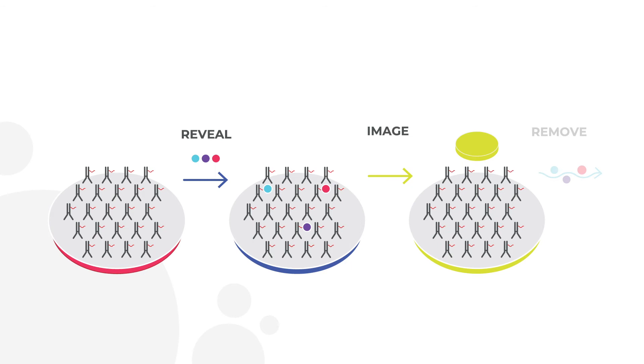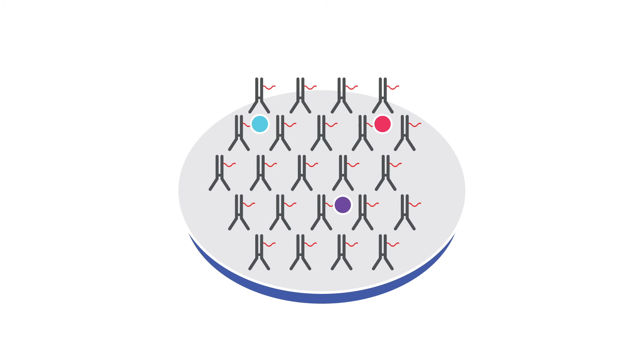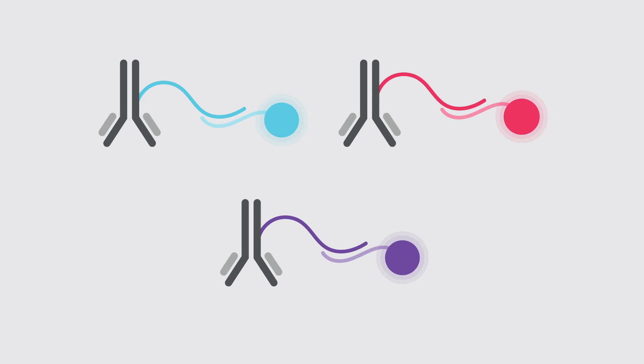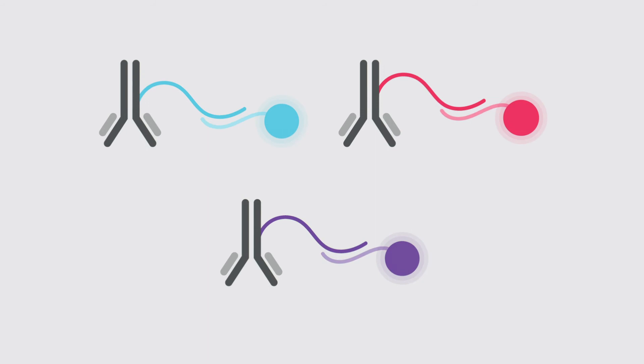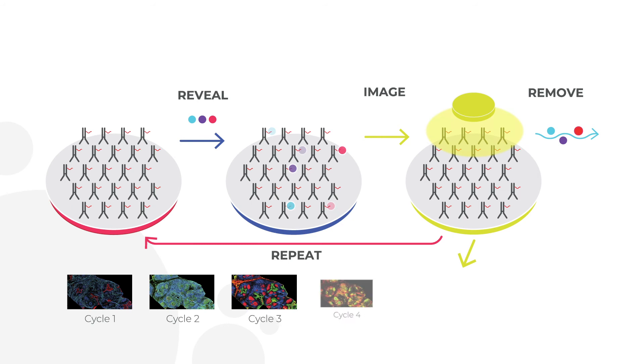Next, the stained tissue is imaged through a cyclical process of reveal, image, remove. In each cycle, three reporters are added to reveal three cell markers at a time. These reporters bind to their complementary barcodes, and when excited with a light source, they fluoresce. The software then directs the microscope to image the tissue with these three markers. After the image is acquired, the reporters are gently removed, and the cycle repeats till all the markers on the panel are revealed and imaged in the tissue.